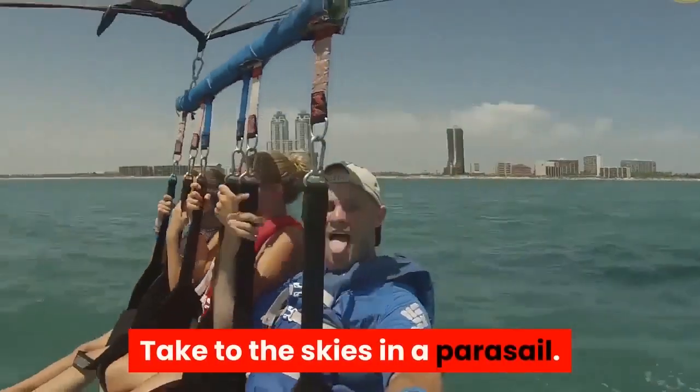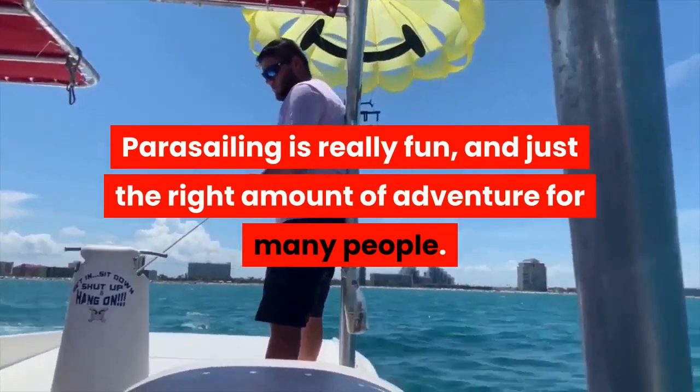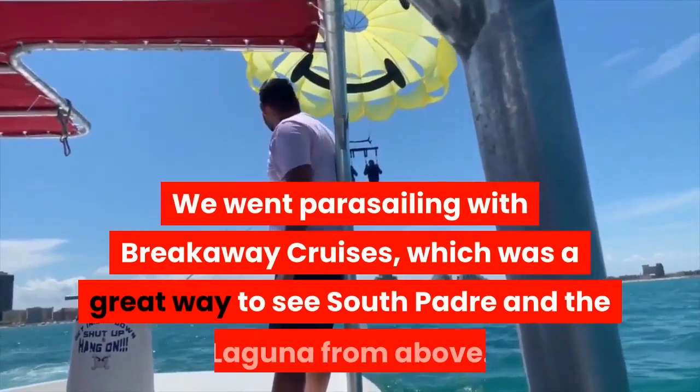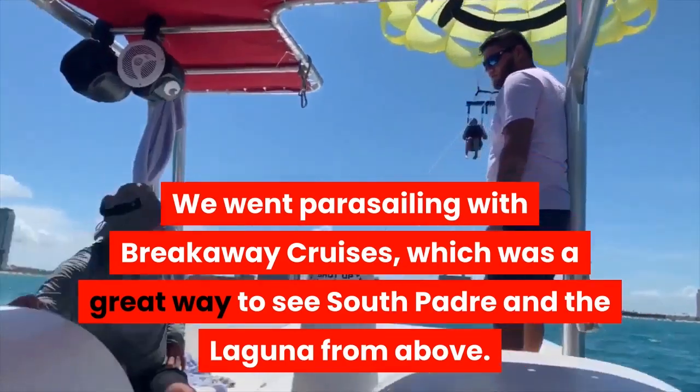Take to the skies in a parasail. Parasailing is really fun, and just the right amount of adventure for many people. We went parasailing with Breakaway Cruises, which was a great way to see South Padre and the Laguna from above.